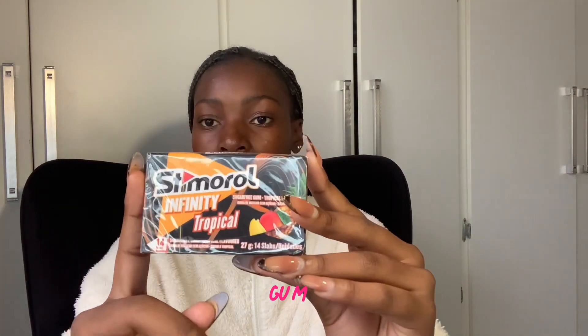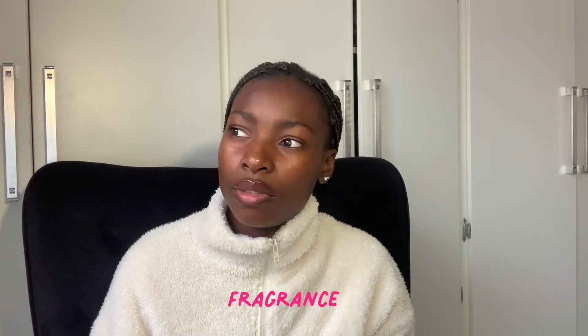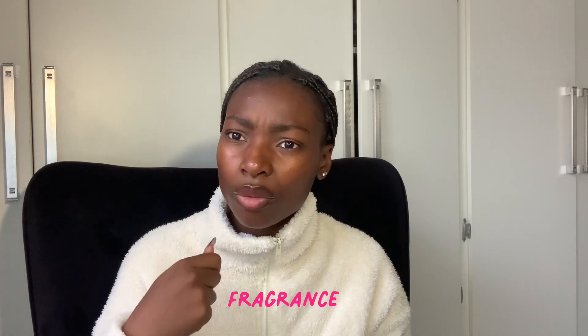I also have Tropical Steamroller gum. You kind of need gum sometimes — just to have fresh breath at school. You don't want bad breath.